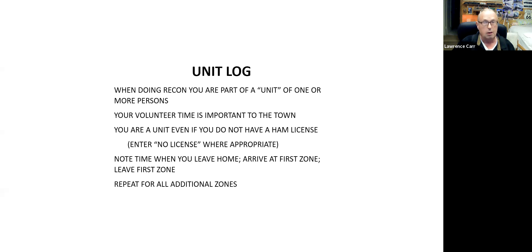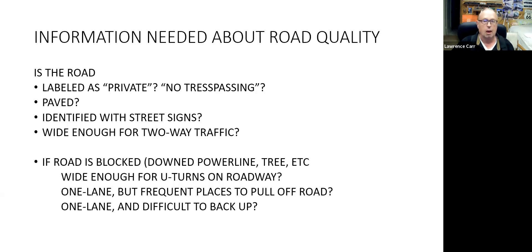It surprised me how monetarily important it is that volunteer time be recorded during emergencies. I learned that reimbursement from FEMA can be as much as 50 percent higher depending on how many volunteer hours can be documented, and this unit log is that documentation. I put this in here for you to practice with, to become familiar with, because in real emergency situations we may really need to be using it.